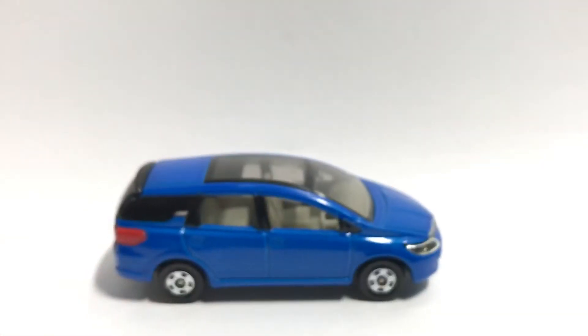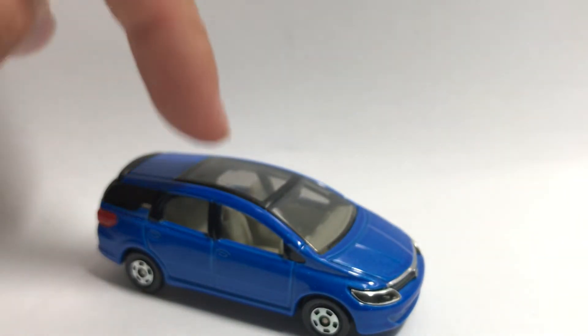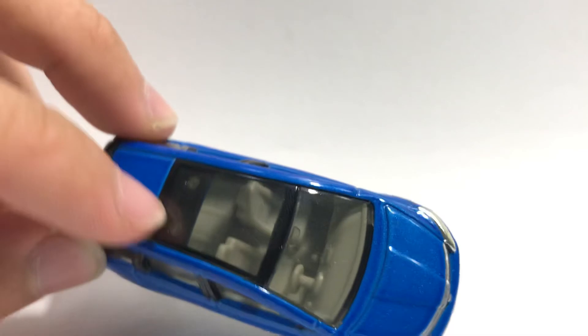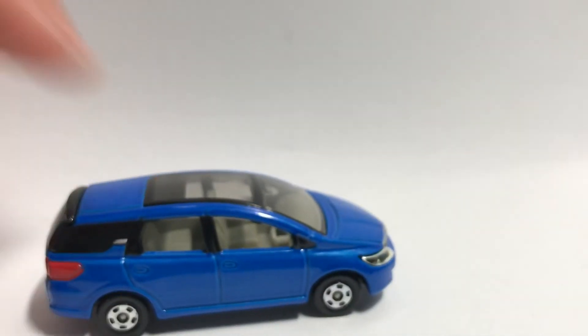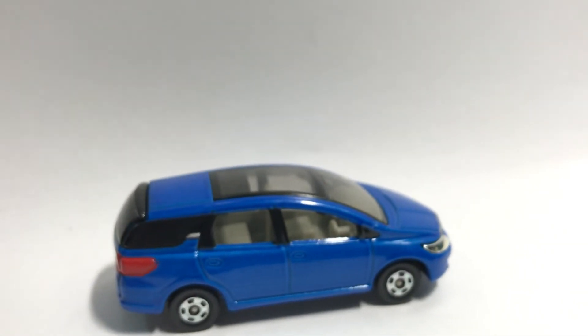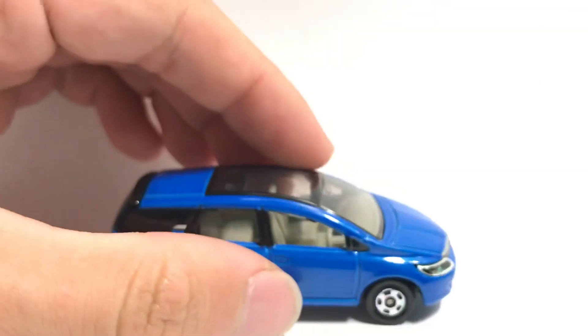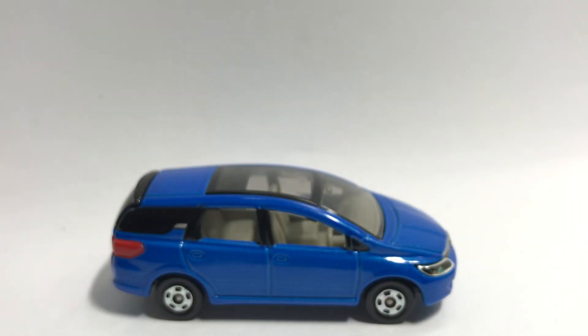That's pretty much it for this Honda Airwave — a pretty decent casting, especially with this transparent moonroof which has two connector pins. Overall a pretty decent car, and apart from the plain front it looks pretty awesome. Thank you all for watching — do like, comment, and subscribe.